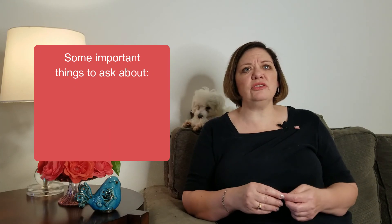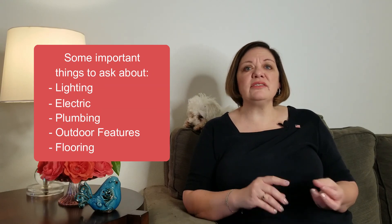These are the important things to ask about when looking at new construction: lighting, electric, plumbing, outdoor features, and flooring. Some builders charge for every place a light fixture goes — whether you want a ceiling fan or chandelier — while others give you a set number and charge after that. There are also a couple of builders who don't offer any upgrades at all; it is what it is, but this keeps prices lower and more reasonable.